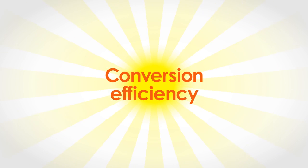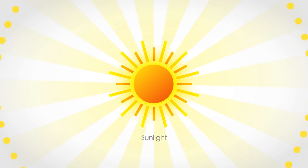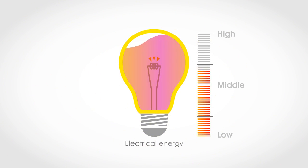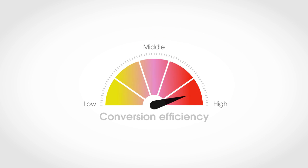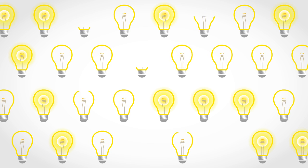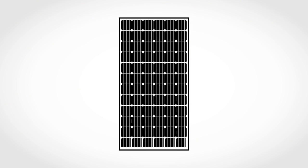That's the conversion efficiency. Because it shows how much sunlight is converted to electrical energy. The higher the conversion efficiency, the more electricity you get. And that's what's important when buying panels.